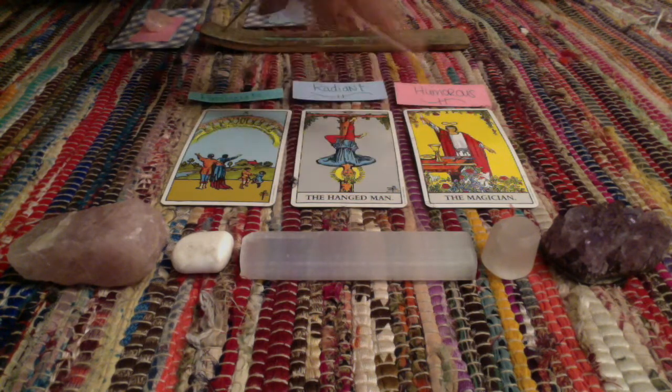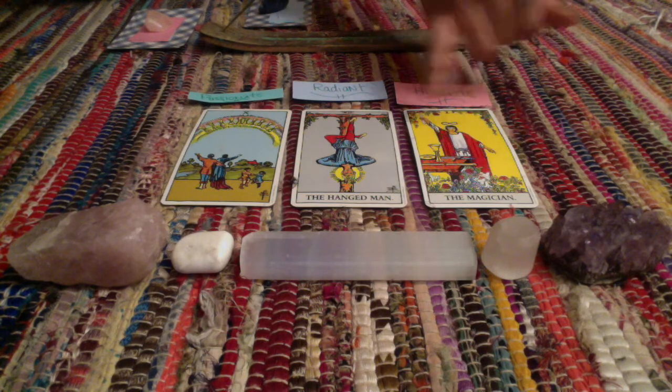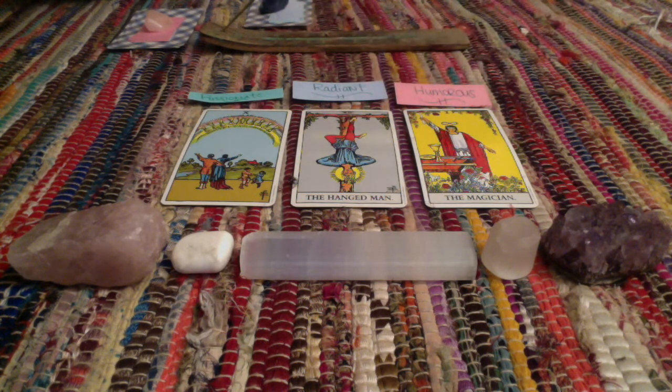You also know how to go with the flow and the cycles of life. The infinity sign represents the flow of life, and you know how to go with that flow.